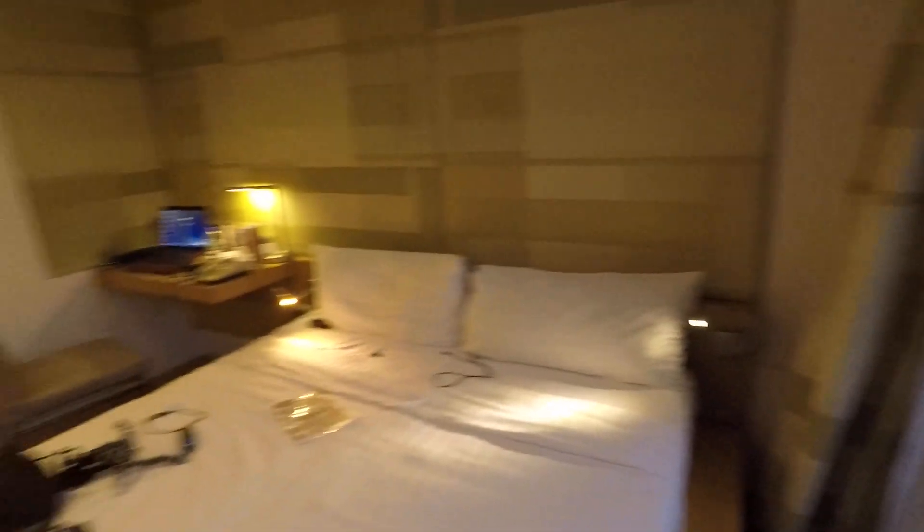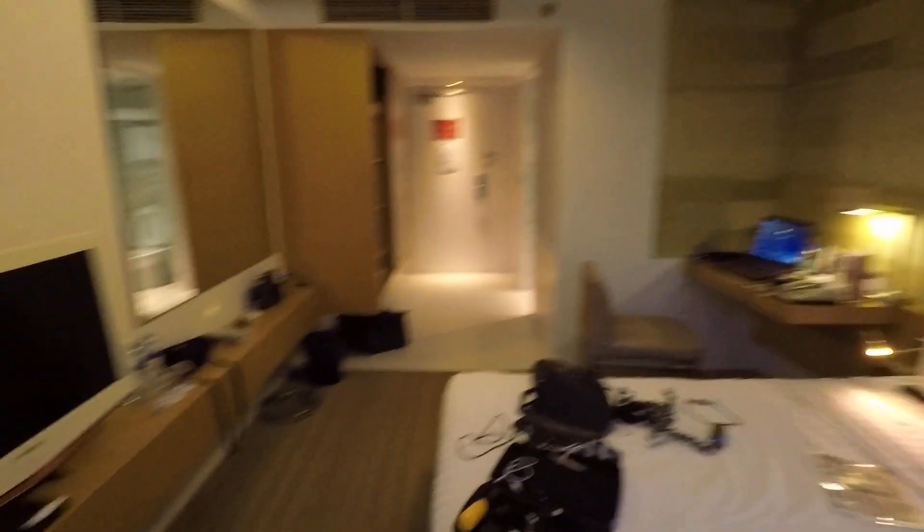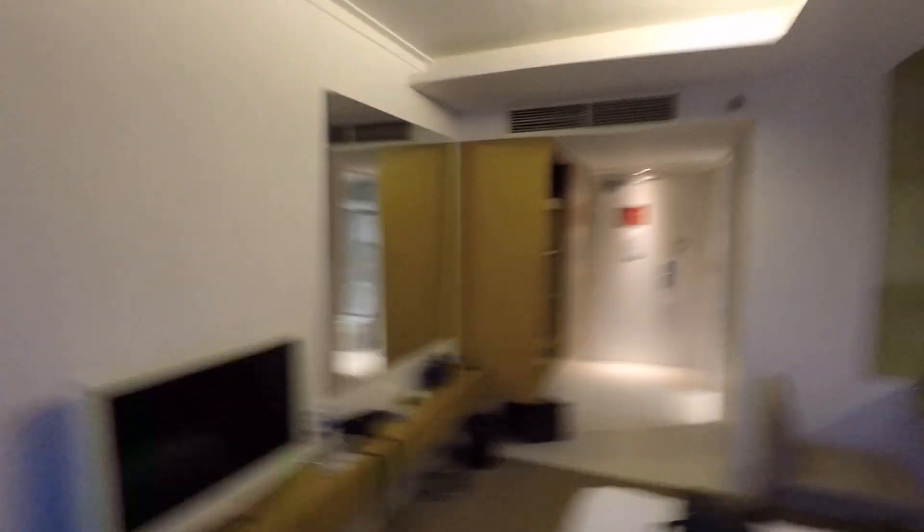The bed is comfortable, even though I haven't slept in it yet. So all good — last two nights here. Any questions, like and subscribe, leave a message down below and we'll talk soon. Signing off from the Phoenix, Sukhumvit Soi 11, Bangkok. Ciao!